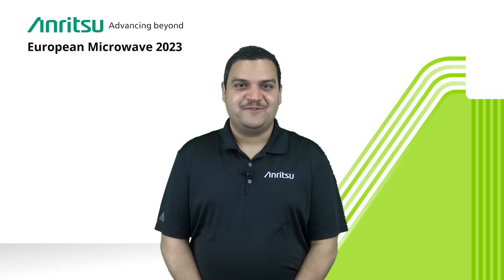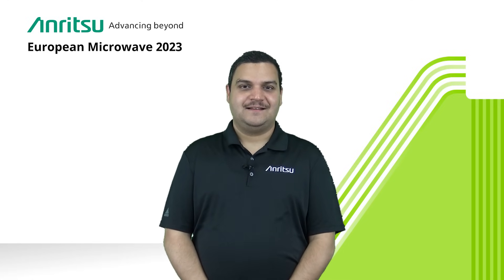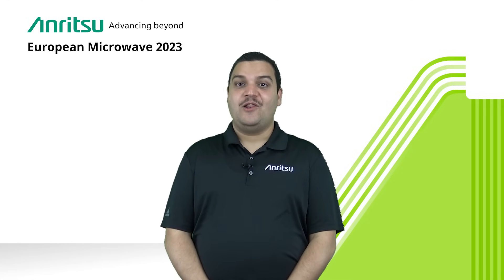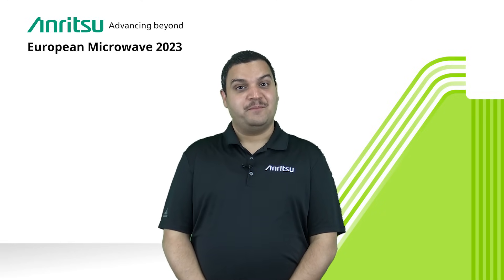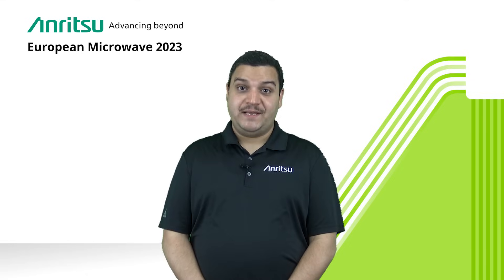Hello and welcome to European Microwave 2023 in Berlin. Anritsu is showcasing a lot of new and differentiated products at booth number 309C. Please come and visit us.